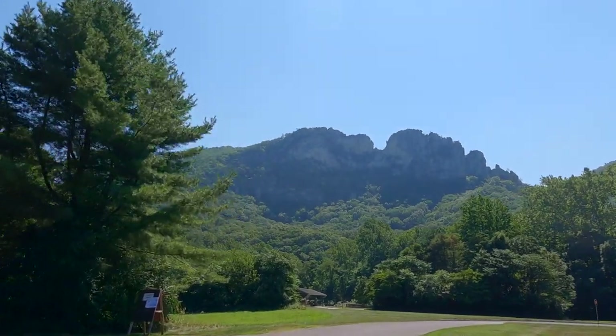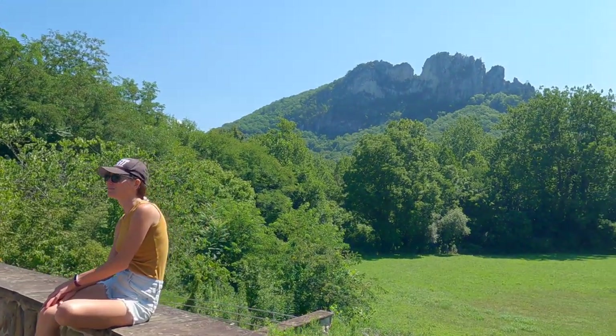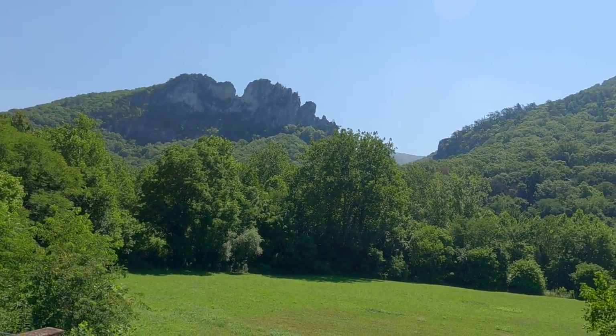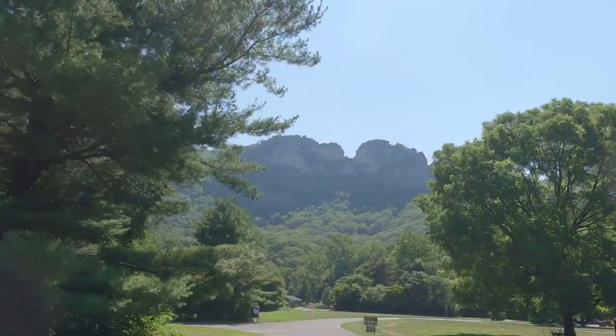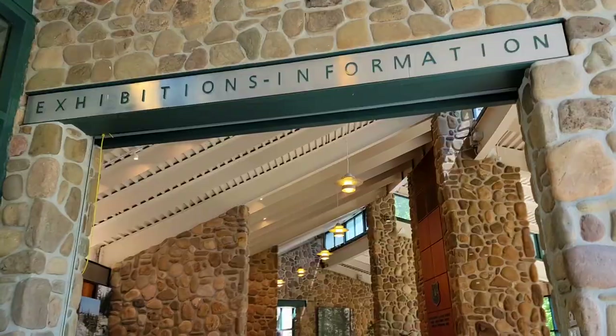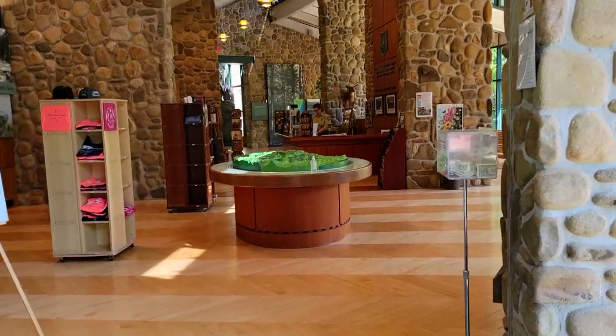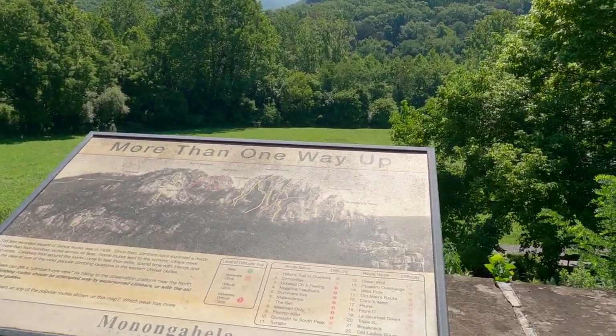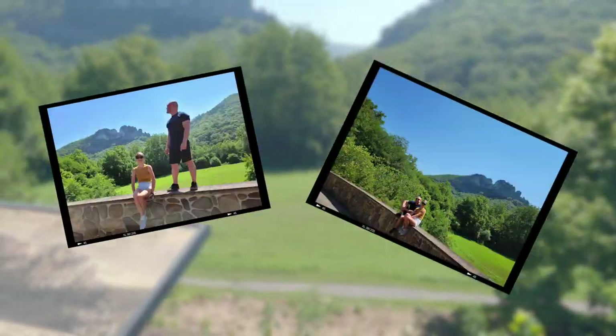Next stop on our trip: the Seneca Rocks, one of the best known landmarks in West Virginia. The rocks are a magnificent formation, rising nearly 900 feet above the North Fork River. First you go to the visitor center, and there on the back porch you take the pictures that will make your social media followers jealous.